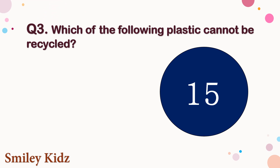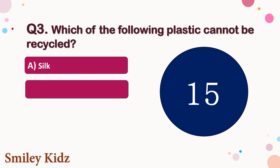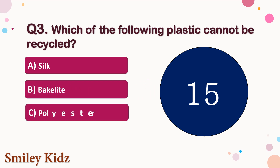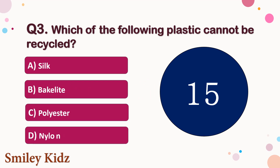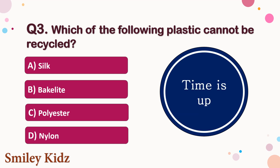Question number 3. Which of the following plastic cannot be recycled? The options are A. Silk, B. Bakelite, C. Polyester, or D. Nylon. Your time starts now. Your time is up and the right answer is option B. Bakelite. Bakelite cannot be recycled.